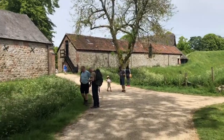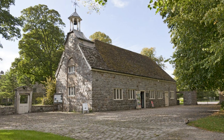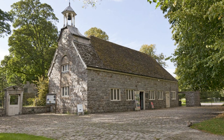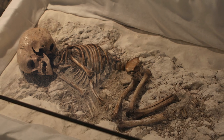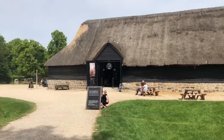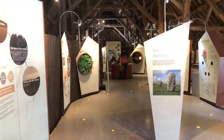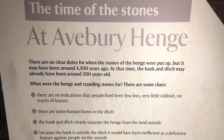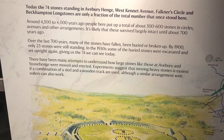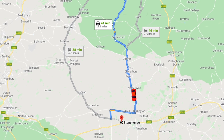The National Trust Avebury, who manages the henge, also cares for the Alexander Keeler Museum, which has two separate galleries: the Stables Gallery, which has a wonderful display of the archaeological finds from the area, and the Barn Gallery, which has interactive displays and a children's area too. Tickets are £5.60 per adult, but National Trust or English Heritage members can get in free. Of all the henges with a stone circle in Britain, none is more famous than Stonehenge.